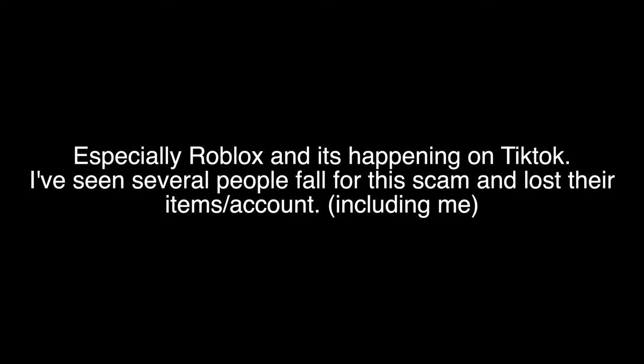Recently I've seen a lot of scams where other people will steal your account, especially Roblox accounts, and it's happening on TikTok. I've seen several people fall for this scam and lose their items and accounts, including me. Here are some examples.